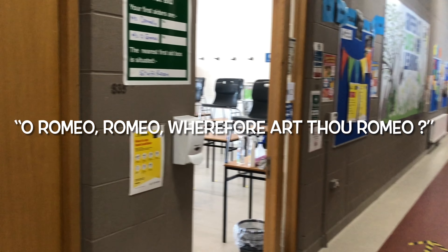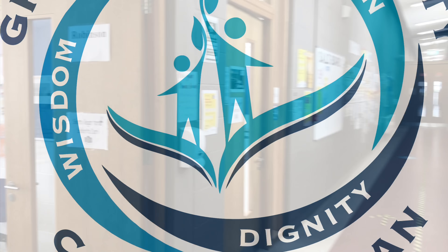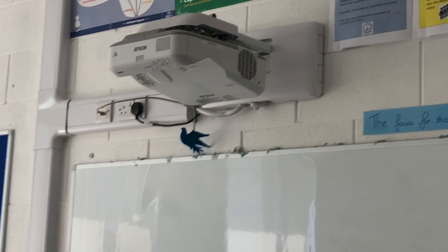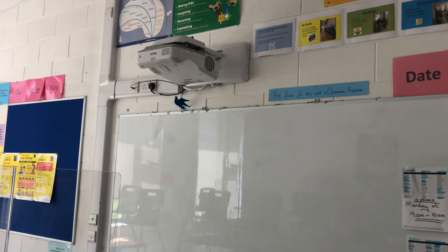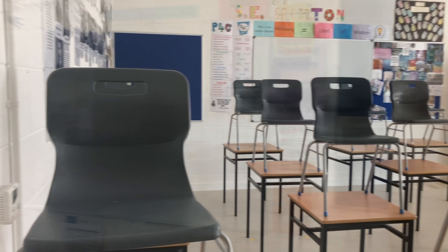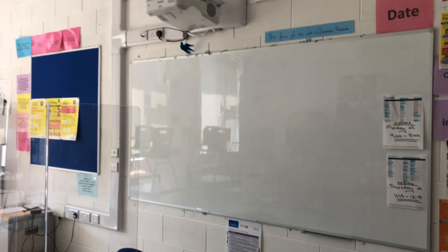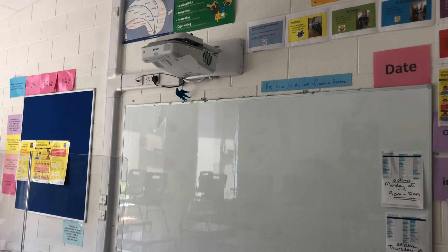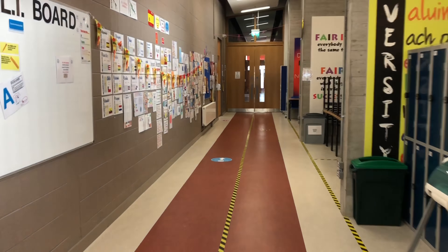First-year classrooms: all of the first-year classes are on this corridor. There are four first-year classrooms. Every classroom has a projector that can be connected to our iPads. When we have work that we want to share with the class, we can project it onto this board. We stay in these classrooms for all our core subjects — for example, Maths, Irish and English. Sometimes we need to change rooms for the option subjects, and we are then in mixed groups of students. We might have to go to the science labs or the woodwork rooms, which we will show you later, or we might need to go to a different classroom.